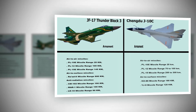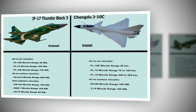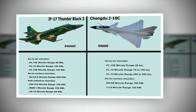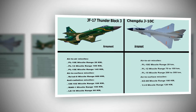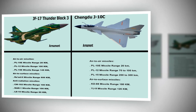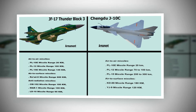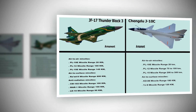JF-17 Thunder Block III Armament. Air-to-Air Missiles: PL-10E range 20 km, PL-12 range 100 km, PL-15E range 145 km. Air-to-Surface Missiles: RA-2 range 600 km. Anti-Radiation Missiles: CM-102 range 100 km, LD-10 range 60 km.